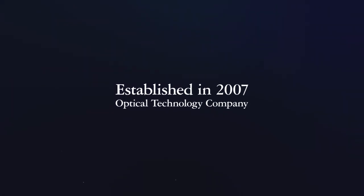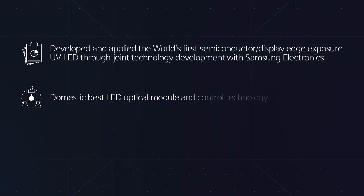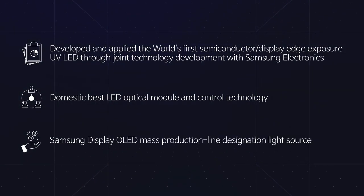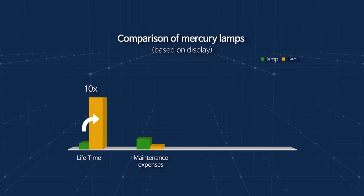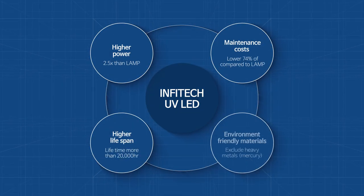Established in 2007, Imputec specializes in optical technology and has developed UV LED products in various industrial areas such as semiconductor and display manufacturing processes, exposure and hardening. Furthermore, it has contributed to green growth of eco-friendly low carbon as it reduces maintenance costs and prevents environmental pollution compared to mercury lamps.